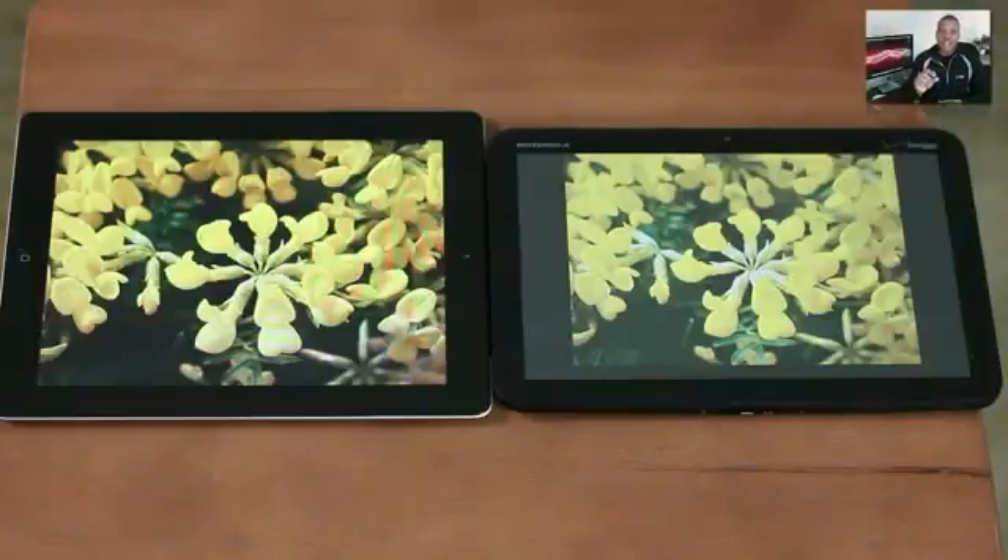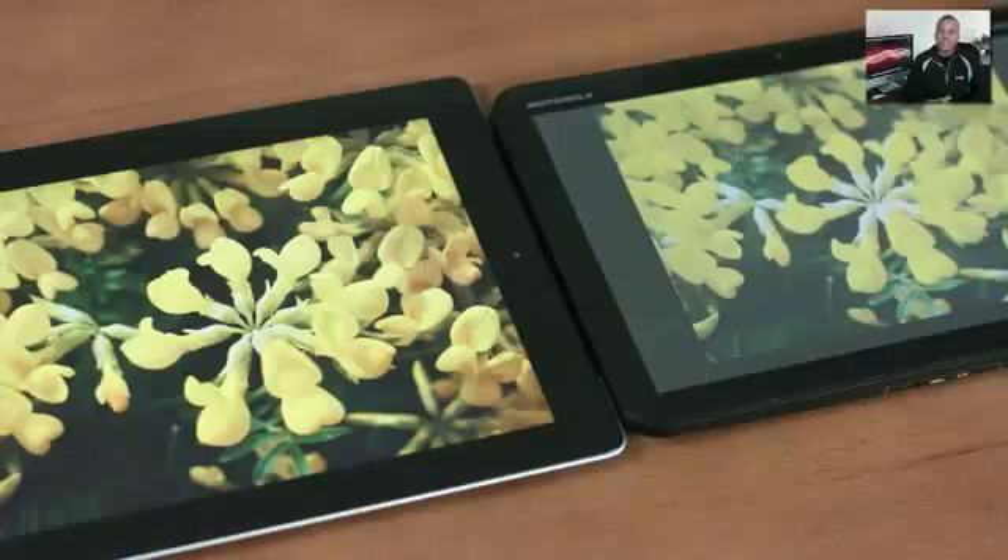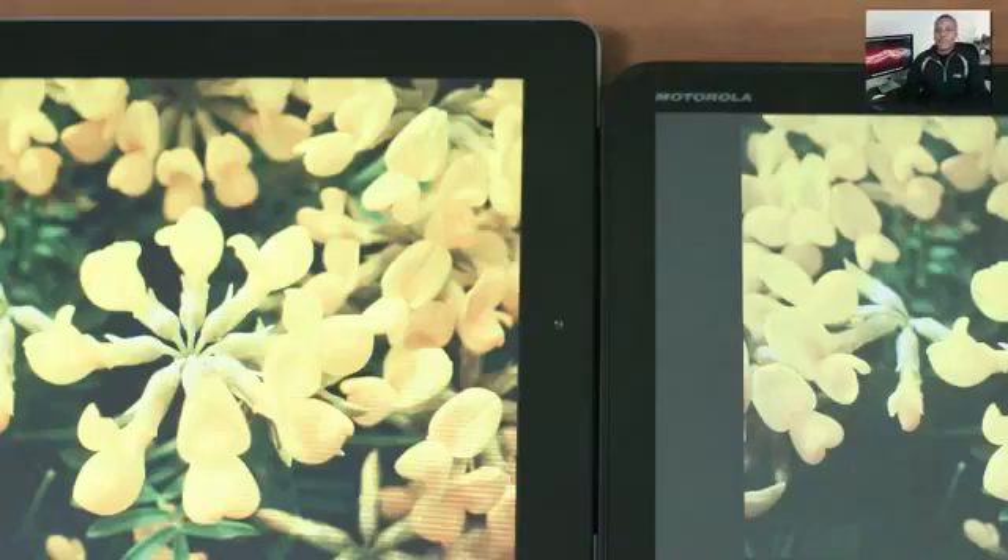The iPad 2 screen gets a little bit brighter and is actually sharper and clearer than the Motorola Xoom, which seems a little washed out. If you do the viewing angle test, the Xoom washes out a lot faster while the iPad 2 holds up well at many different angles — that's good if you have more than one person looking at the screen. So on paper the Xoom should win on resolution, but in actuality it doesn't.